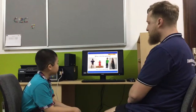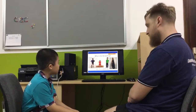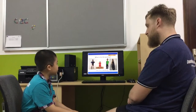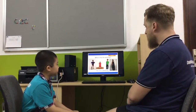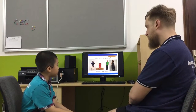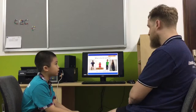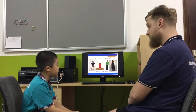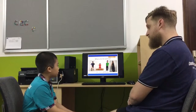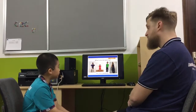Can you see the small girl? She is wearing a red dress. Good. And this boy, what's he wearing? He is wearing a green t-shirt and blue shirt. Trousers? Trousers. Good.